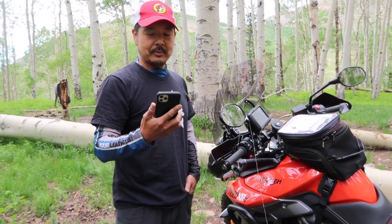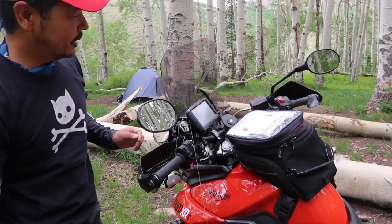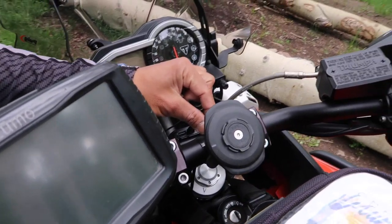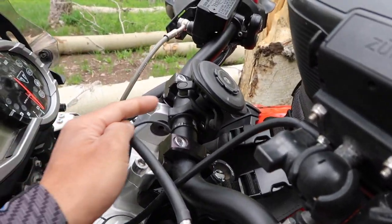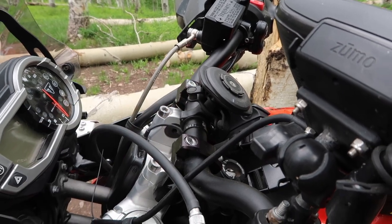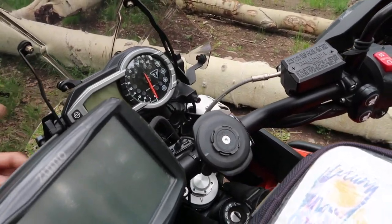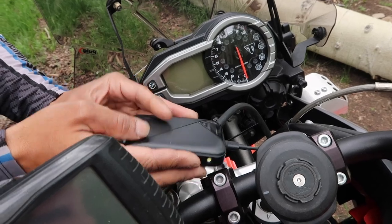It allows me to do navigation and track my travels — and watch Netflix on the interstate. Okay, I'm just kidding about that. I have a power charging cable running from the battery into this unit, and the unit itself mounts to the handlebars like a clamp. On top of that I have a vibration dampener, because motorcycles are generally shakier than a normal car. And then this bulbous thing here is a wireless charger. Right now I'm actually charging my phone battery pack off the bike.